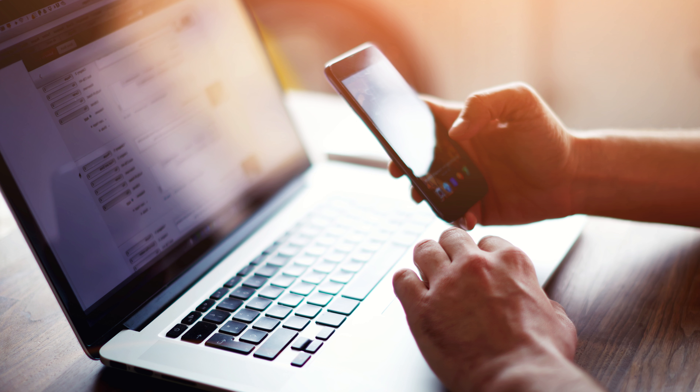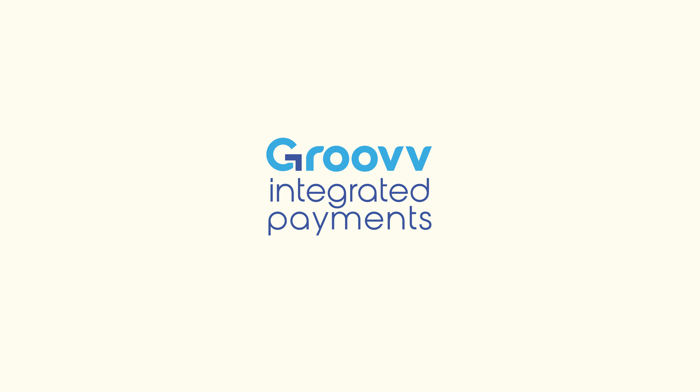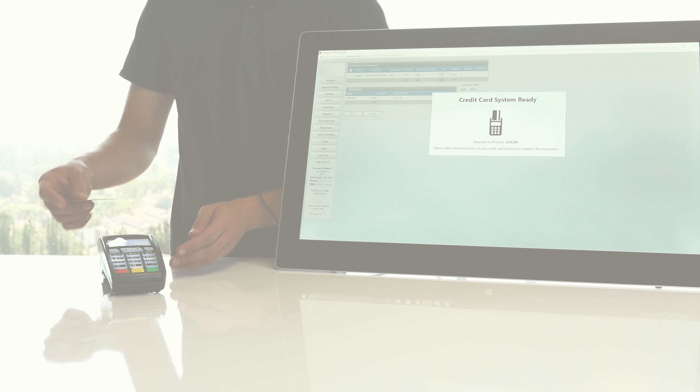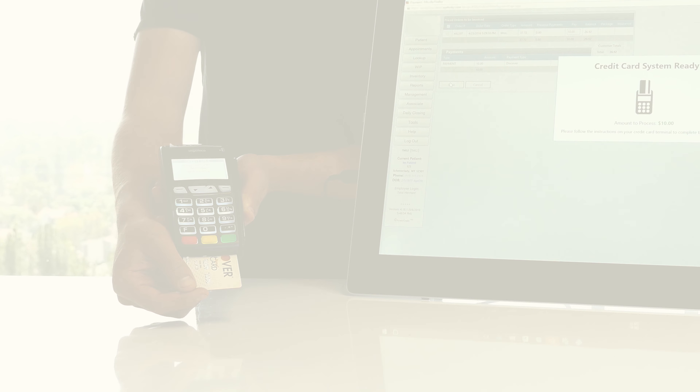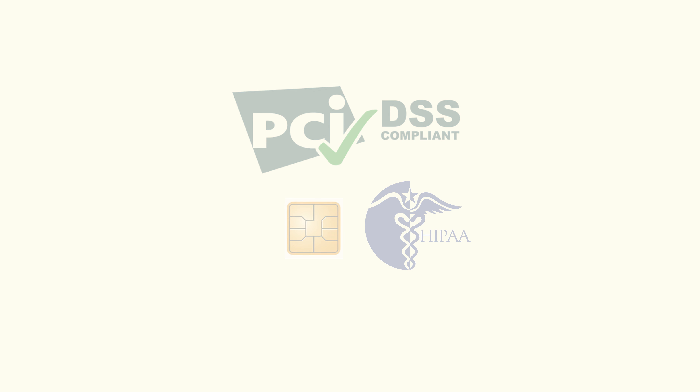Your management software helps you run your business every day. With Groove Integrated Payments, it can do even more. Now you can accept payments within your software, saving you time, eliminating errors, and meeting data security compliance requirements.